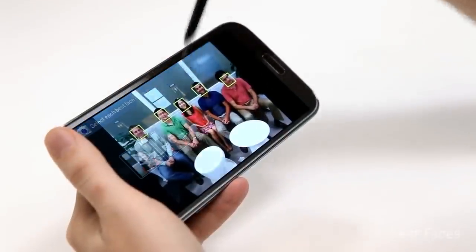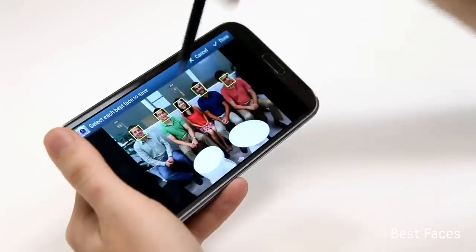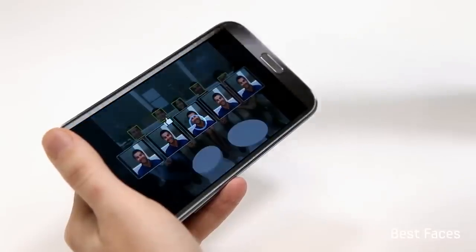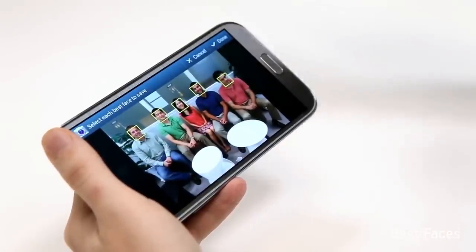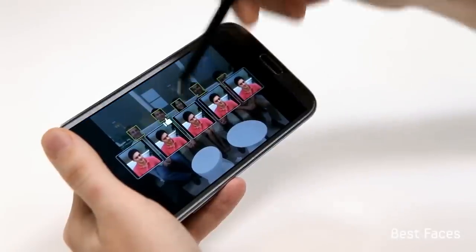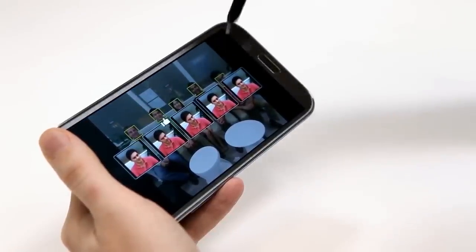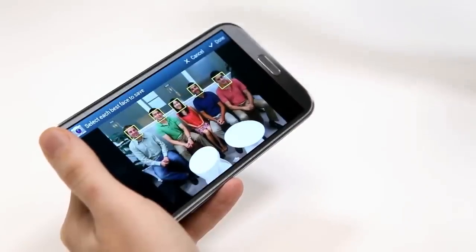The last feature I want to show you is called Best Faces. I've taken a photo of five of my friends, and I've got a burst of five shots of each of them, so I can go in and select the best shot of each person. This is especially great because my friend Gabriel on the end is known for always ruining my photos — he's got a Frankenstein face in one shot — but luckily, Best Faces has captured a good one. Best Faces on the Galaxy Note 2 has helped me create a great photo.